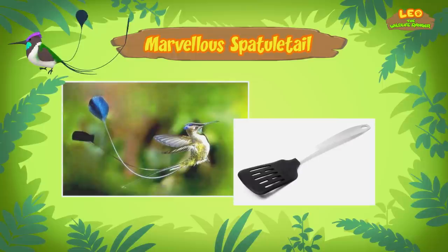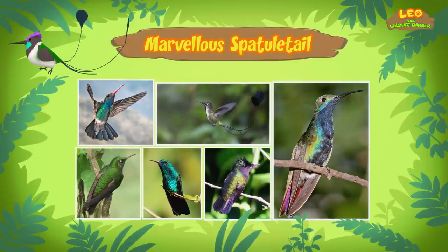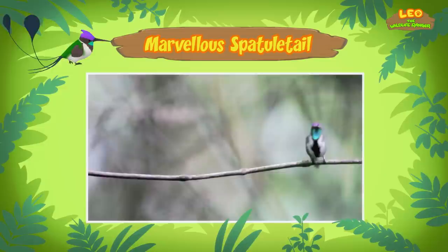The Marvelous Spatule Tail is a hummingbird. The buzzing sound you heard is the humming sound made by the fast movements of the wings. Normal birds flap their wings up and down, but hummingbirds turn their wings in circles. This allows them to hover in midair and fly left, right, up, down, backwards, and even upside down.